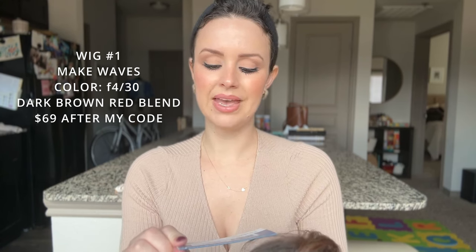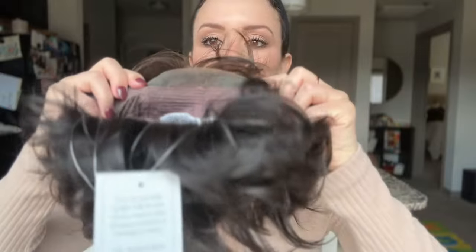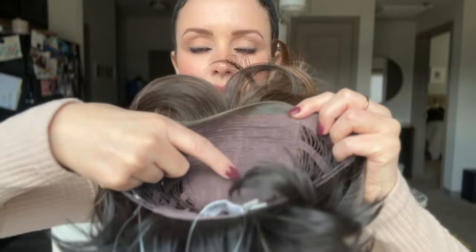This first wig is a pixie but it's a little bit longer than my hair right now. This one is from the Statements collection by the Wig Company and it's called Making Waves, in shade F4/30. One of my favorites because even though it's synthetic and under $100, it has an invisible lace front — that's a really good steal. The cap is open wefted with velvet ear tabs and an invisible lace from temple to temple.